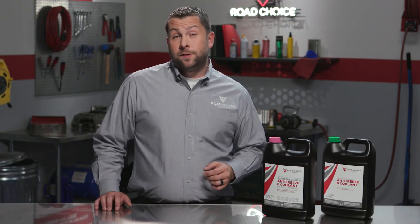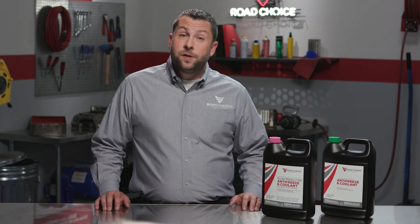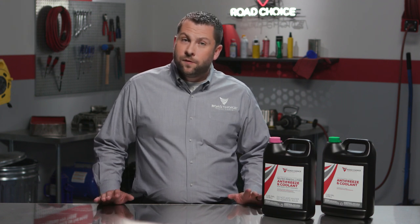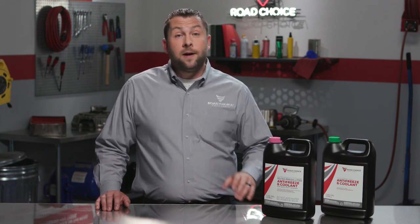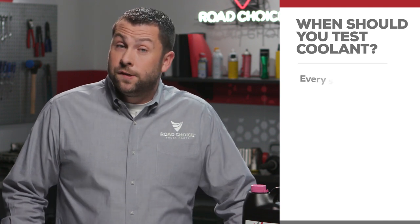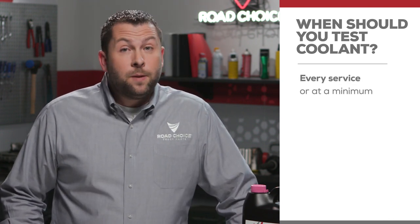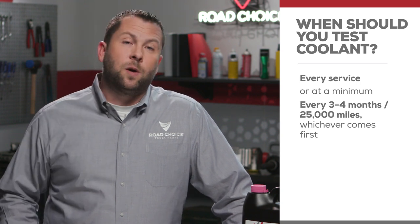Whichever conventional coolant technology you use, regular fluid testing is essential to protect your engine, avoid expensive overhauls, and stay on schedule. Here are some helpful guidelines for detecting problems and how to solve them. We advise testing conventional coolants at every service, or at a minimum of every three to four months or every 25,000 miles, whichever comes first.